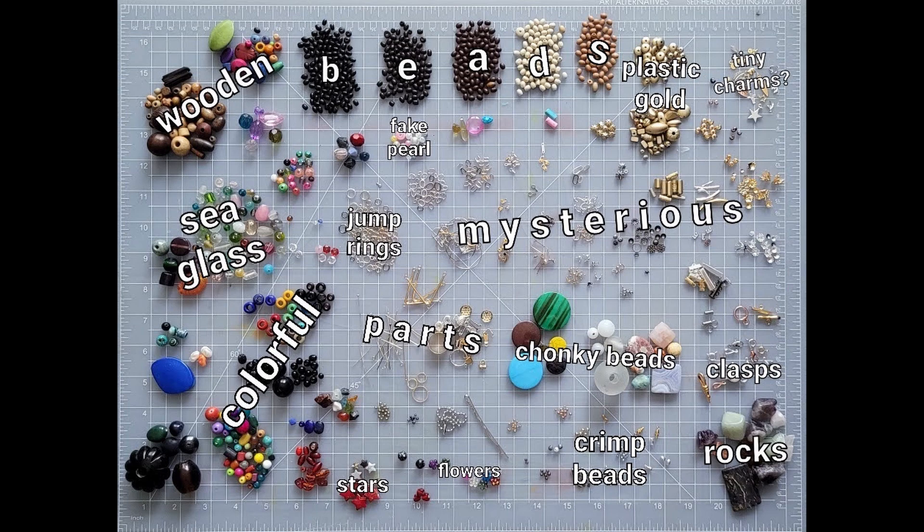It took me a while to sort through the whole boss bag but I finally did and I've labeled some of the things I could identify. Unfortunately there are a lot of parts I don't know what they are. Thankfully Fire Mountain sends a catalog, so I've been able to identify some things, but there's a lot I don't have a use for. If you're a beginning beader, I would not recommend purchasing the mystery bag. I don't think I would ever purchase it again.